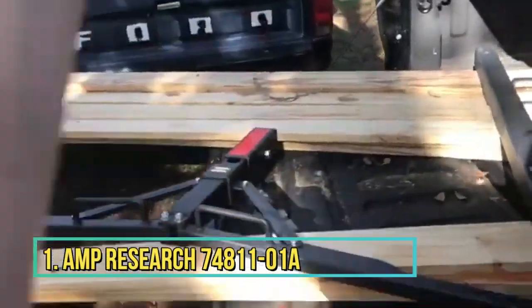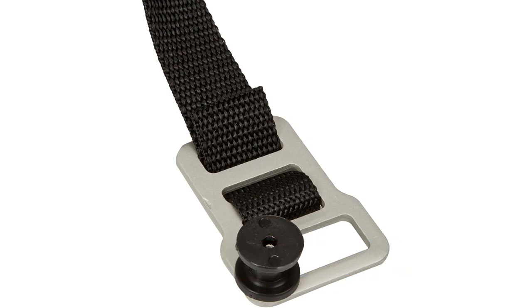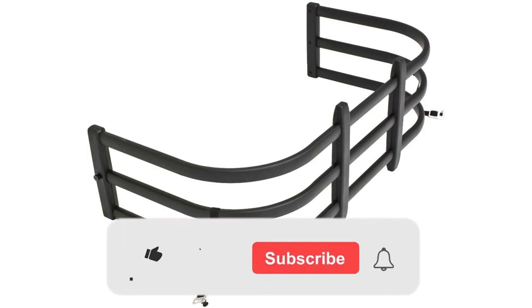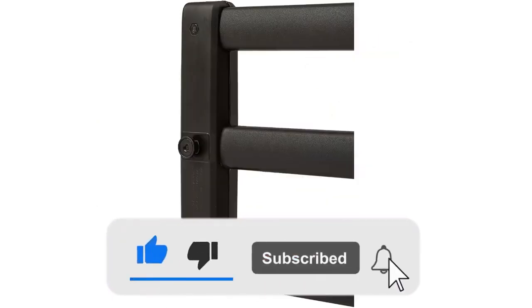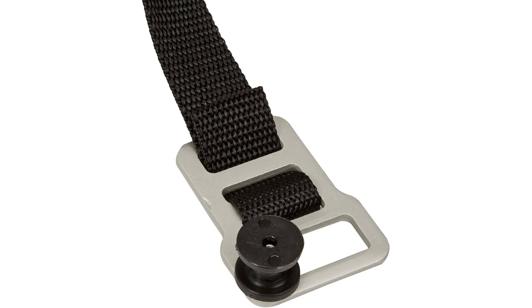Number 1: Amp Research Bedstender. This is an example of the most common type of bed extender from the pickup truck accessory experts at Amp Research. This tubular bed extender is made of 6063 T6 aluminum and glass reinforced nylon composite, a great combination for providing durable utility without adding a lot of weight to your truck.